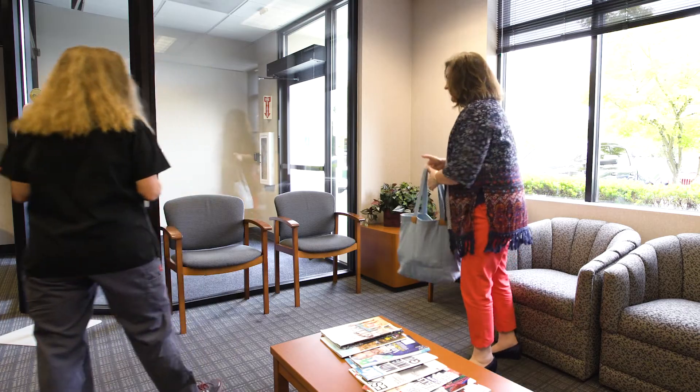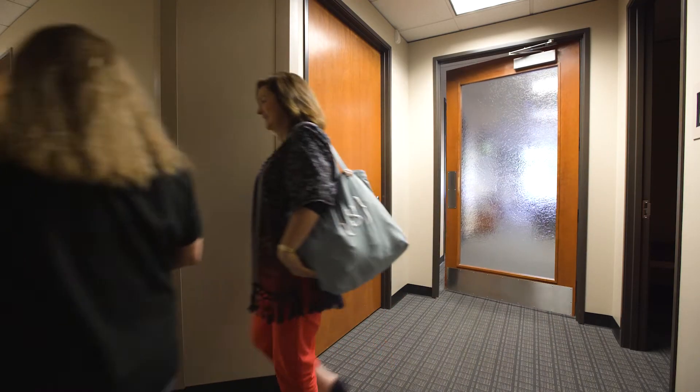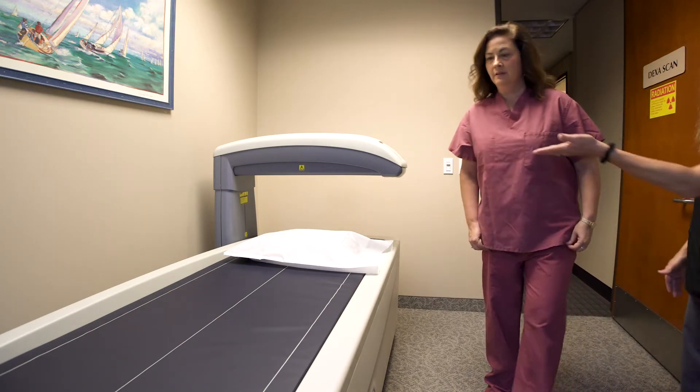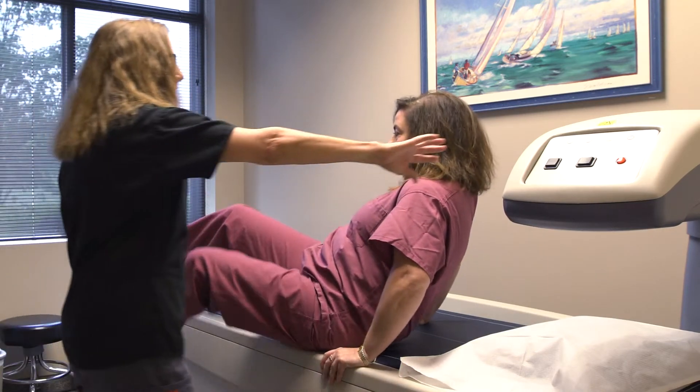Technologist Sarah Merritt says a bone density scan, also called DEXA, will let you know if you're at risk or have already hit osteopenia or osteoporosis.